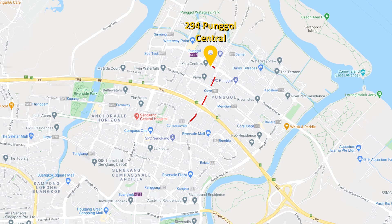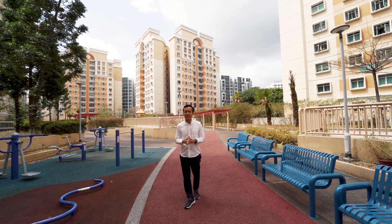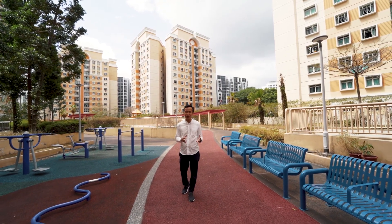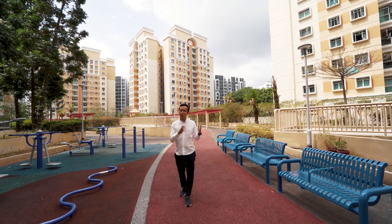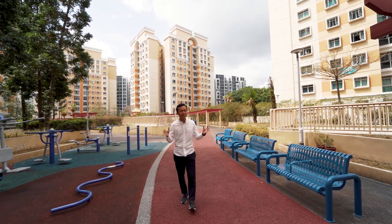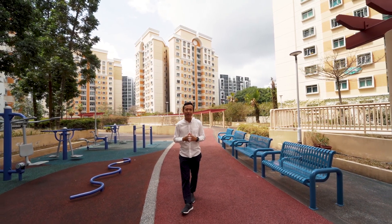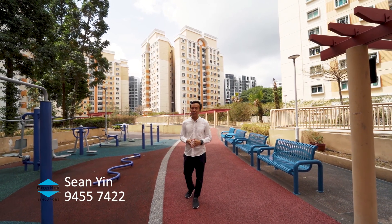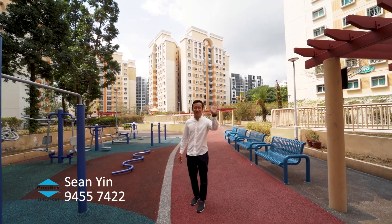If you are looking for a 100% move-in condition, fully renovated five-room unit on a high floor — with three bedrooms plus study room, two bathrooms, and an enclosed kitchen — within close walking distance to Punggol MRT station, and in an estate with private lift lobby access, then call me at 94557422. I'm Sean from District 19 Homes and I look forward to seeing you at my next exclusive listing.